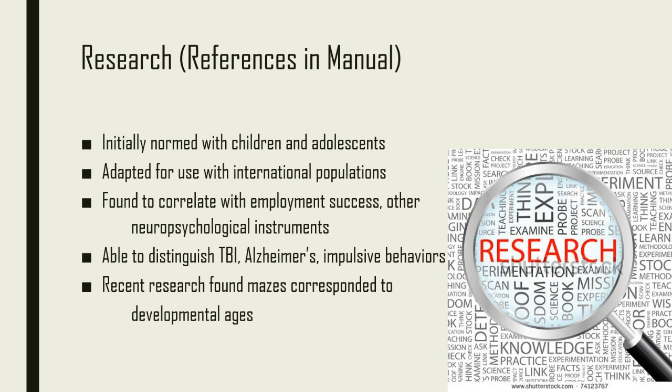More recent studies have examined the validity of the Porteous Mazes test with more modern population demographics. These researchers found that the ages of the mazes corresponded well to individuals' developmental ages, and recommended the Mazes test for use as a measure of executive functioning and visuospatial skills.